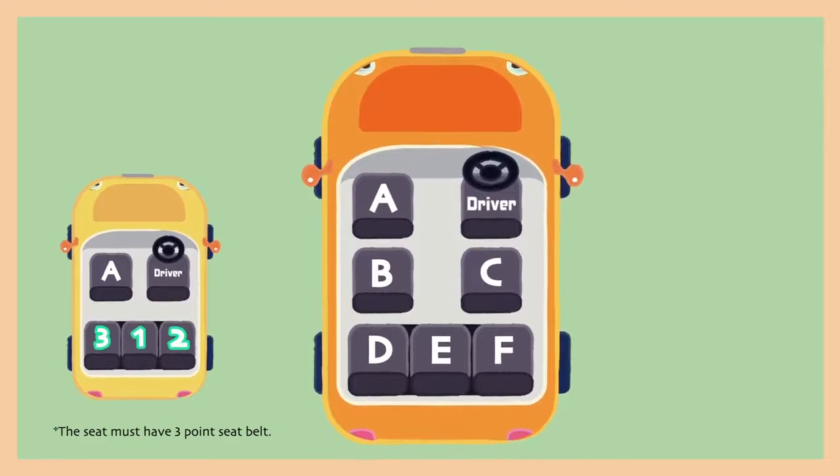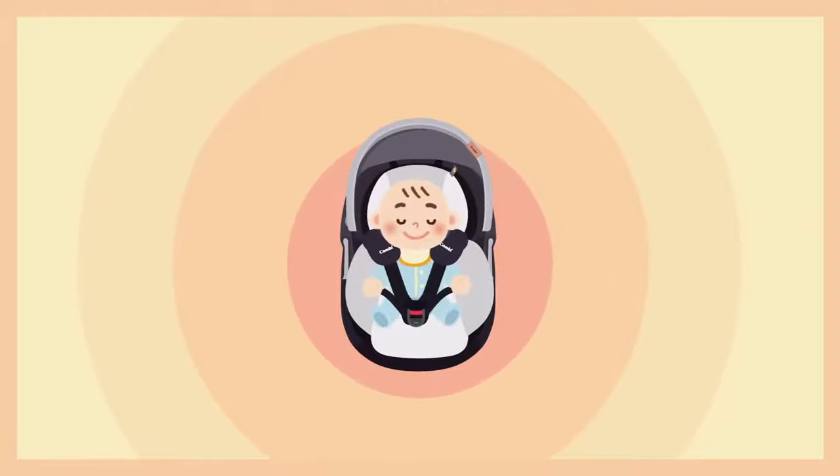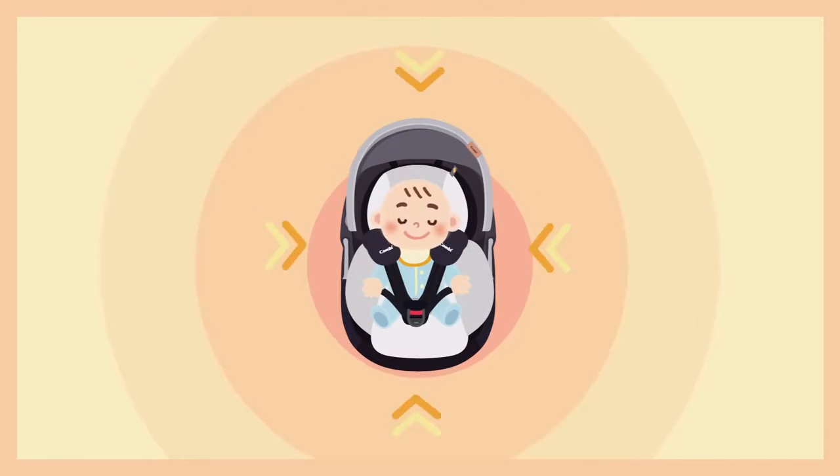The correct answer for a seven-seat car are positions C, B, and E. The reason for choosing these seat positions is to try to stay away from impact zones.